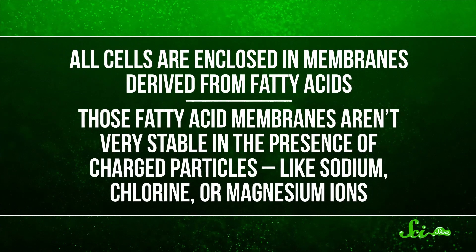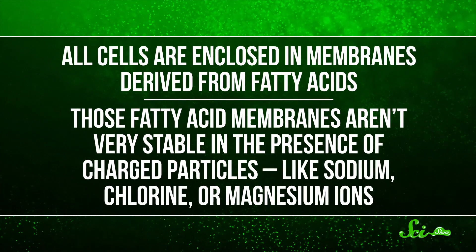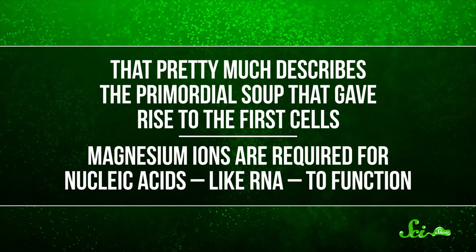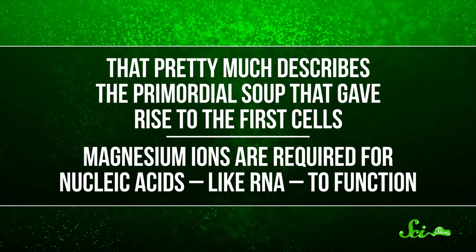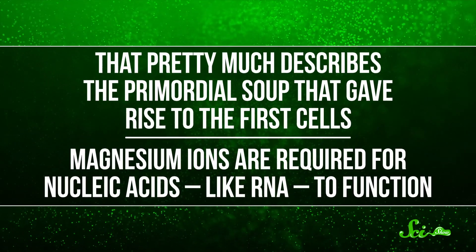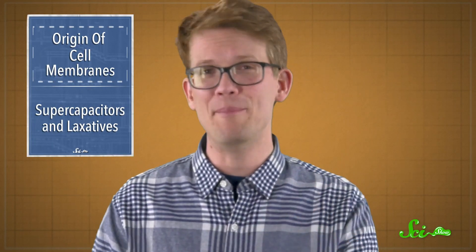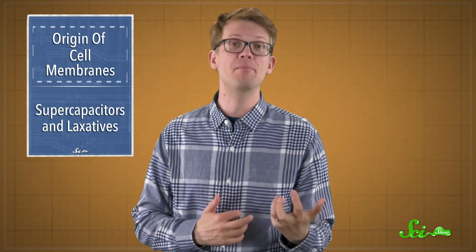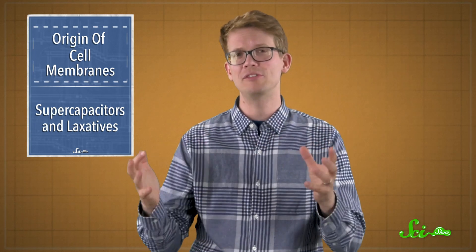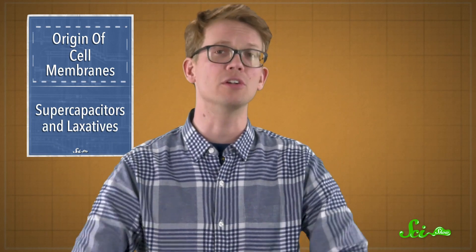But there are some issues here. All cells are enclosed in membranes derived from fatty acids. But those fatty acid membranes aren't very stable in the presence of charged particles like sodium, chlorine, or magnesium ions — which pretty much describes the primordial soup that gave rise to the first cells. And what's more, magnesium ions are required for nucleic acids like RNA to function. So how did those protocells get cell membranes? There must have been some other molecule in the early oceans that could have kept those fatty acids stable enough to assemble into membranes.